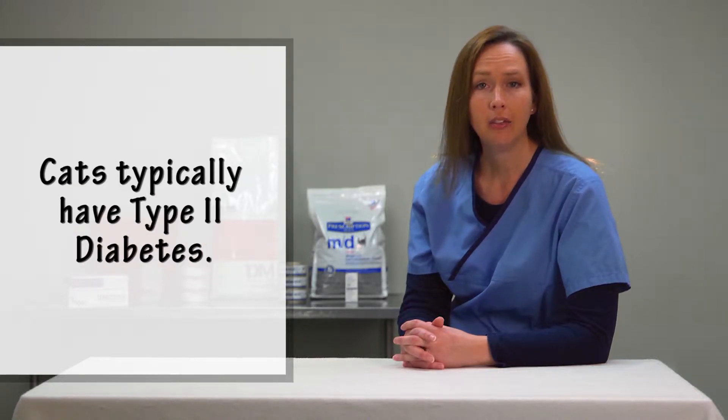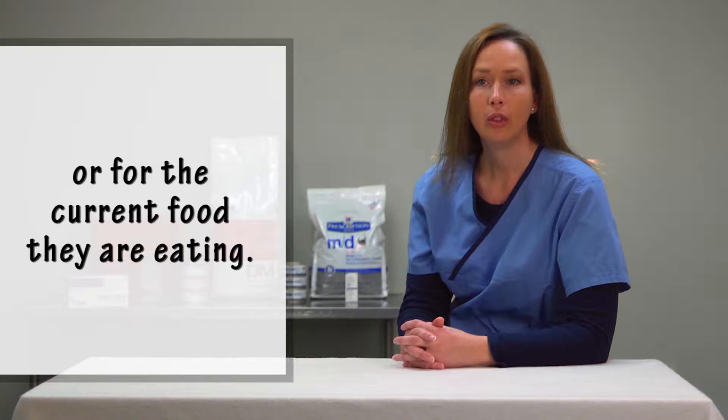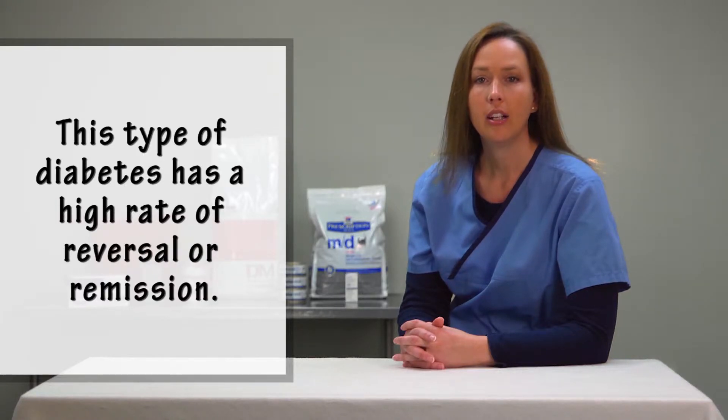Cats typically have type 2 diabetes. This means they can produce insulin but not enough for their size or weight, or for the current food they are eating. This type of diabetes has a high rate of reversal or remission.